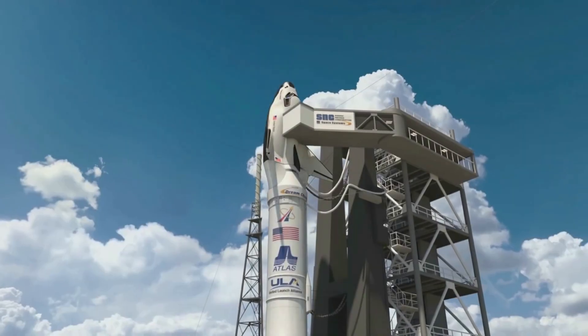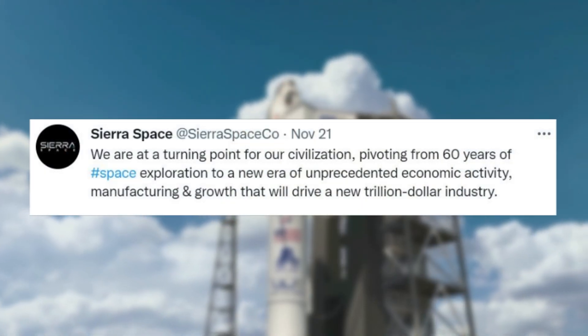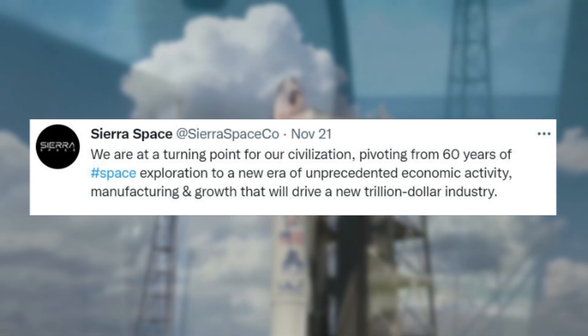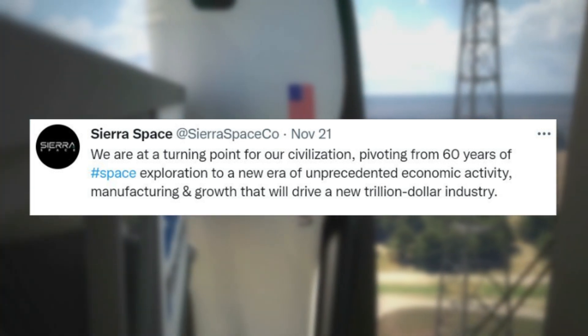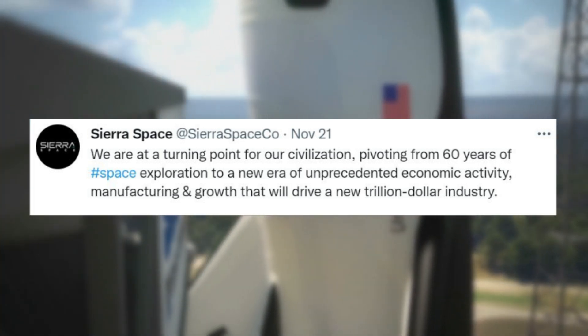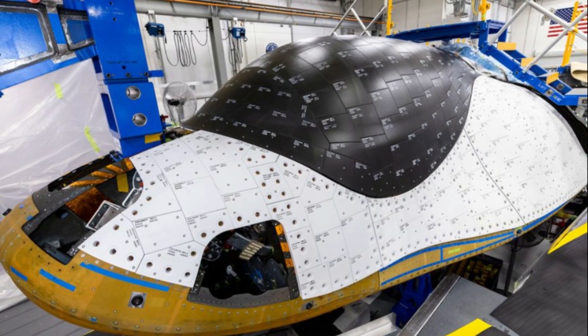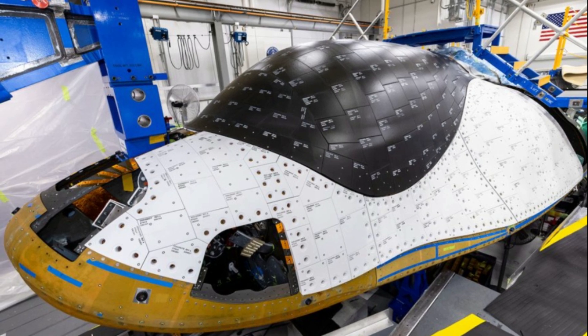Just yesterday, Sierra Space tweeted saying: 'We are at a turning point for our civilization, pivoting from 60 years of space exploration to a new era of unprecedented economic activity, manufacturing, and growth that will drive a new trillion-dollar industry.' This included a new image of a Dream Chaser test article continuing to go through the thermal tile application process.